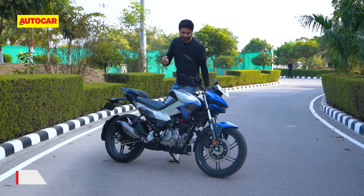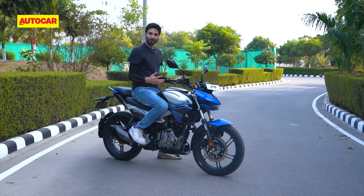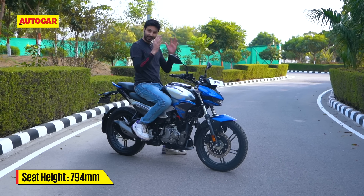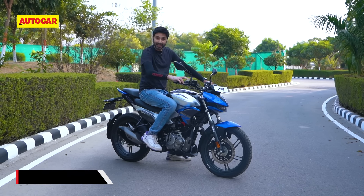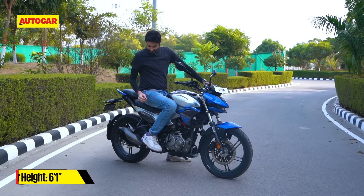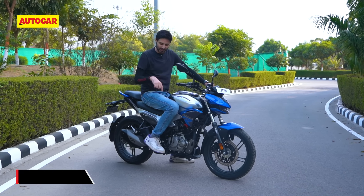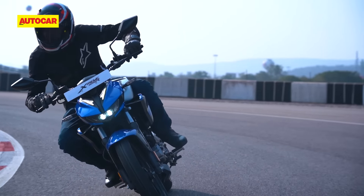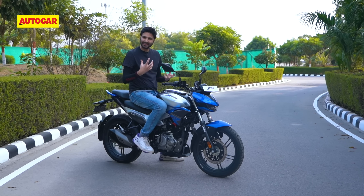Speaking of fun and sporty, the riding position is quite interesting. It feels like a pretty substantial bike underneath you — definitely bigger than the 125 — thanks to the feeling of the tank and the view you have looking down. The foot peg position is a little sportier than I was expecting; the feet are folded back slightly. It's not uncomfortable, but if you're a really tall person you will feel that. The plus side is that out on track I never really scraped the foot pegs. The handlebar also creates a slight lean forward and the overall riding position is nice and involving.